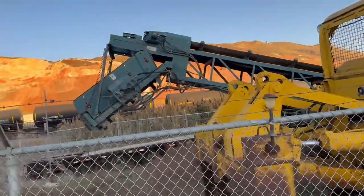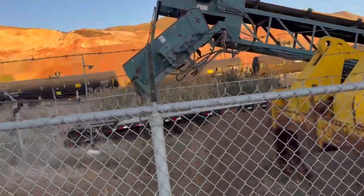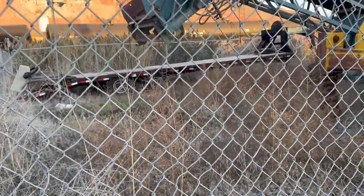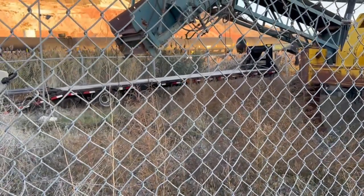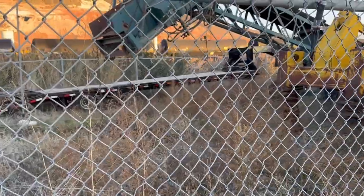Back behind there is the screen. And just in — nice Big Tex gooseneck trailer with beaver tail. 24,000 pound capacity. Really clean, nice gooseneck trailer.